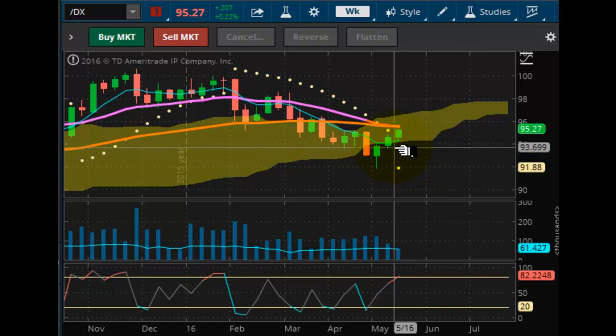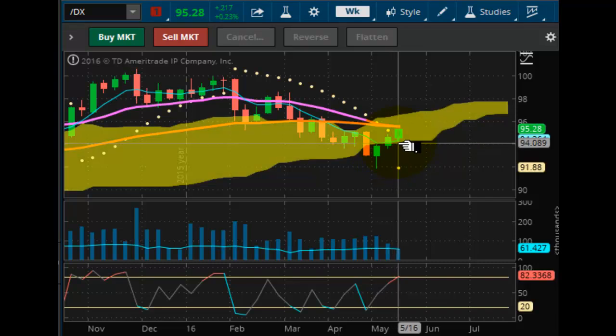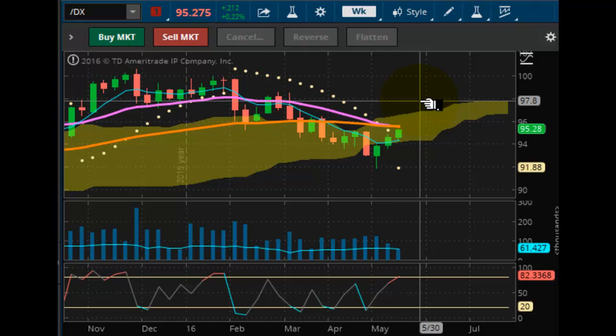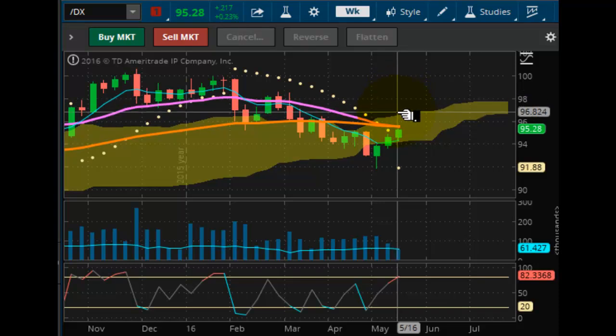The U.S. dollar index is now strengthening and we have a positive pulse wave as we've taken out the $95.19 mark and are beginning to head higher — right now we're at $95.27. This market is trying to gather momentum and trying to break out. Support is now at $91.88. This market wants to be bullish, getting into overbought territory, but I suspect it's going to lock in and we're going to start to drift toward $98 in the coming weeks. Your next acceleration point is at $95.79.